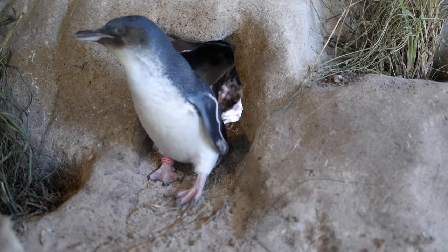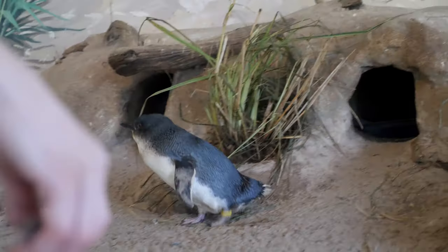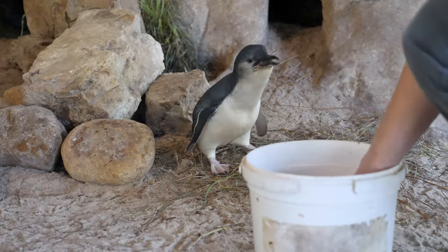Mumbo's got green, Kowalski's got pink — the two girls. The two boys: Skipper has yellow, and Private is the only one without a leg band.